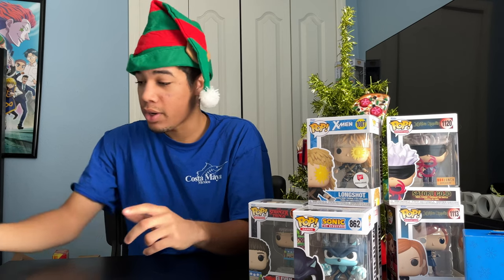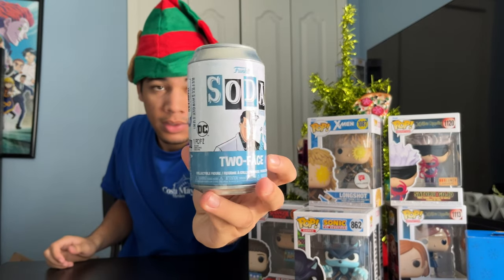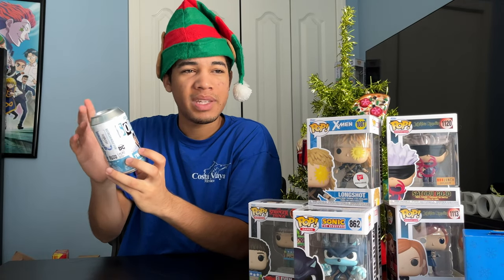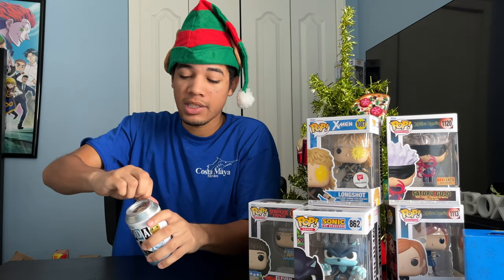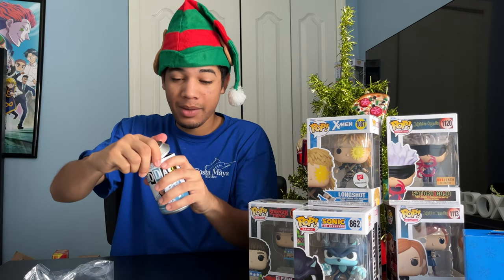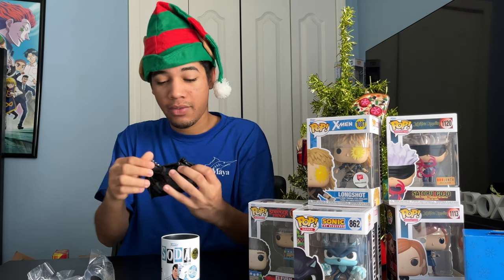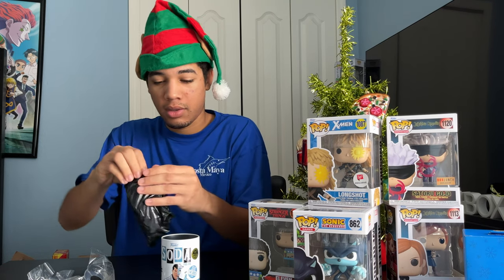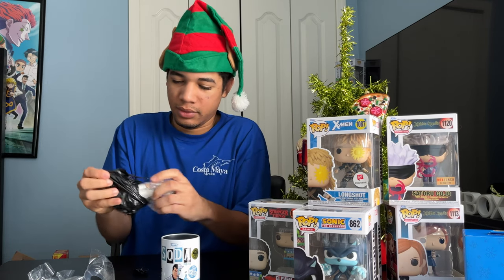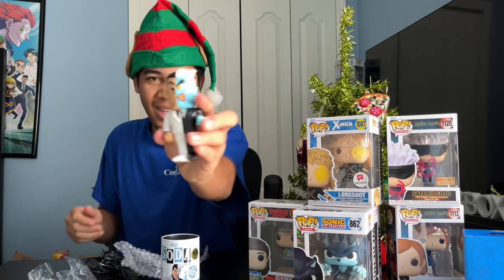And I got one Funko Soda. It's Two-Face from Batman the Animated Series, and he's a Hot Topic Expo 2022 exclusive. I believe the Chase is a metallic variant, so I'm gonna open this up right now and see what I get. I've never gotten a Funko Soda Chase yet. I got the Common variant — look at that, Two-Face. That's cool.